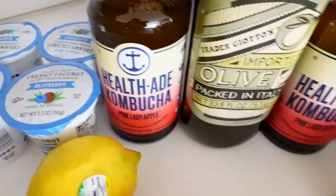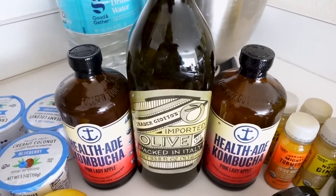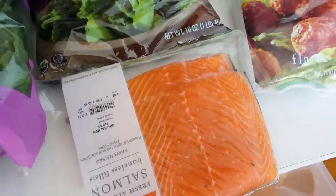I also got some Health-Ade kombucha — I got the pink lady flavor. I also ran out of olive oil so I needed to pick that up, and the lemon is for my salmon because y'all know I like my salmon very lemony.